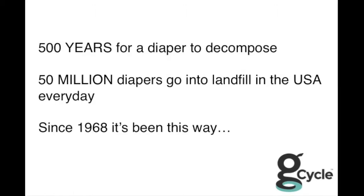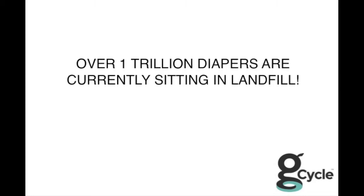It's actually been that way since around 1968, so it's been a long time. We're talking about over one trillion dirty diapers currently sitting in landfills in America, and it's just growing every single minute.